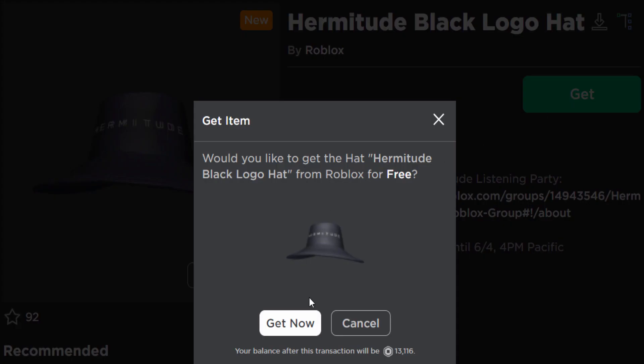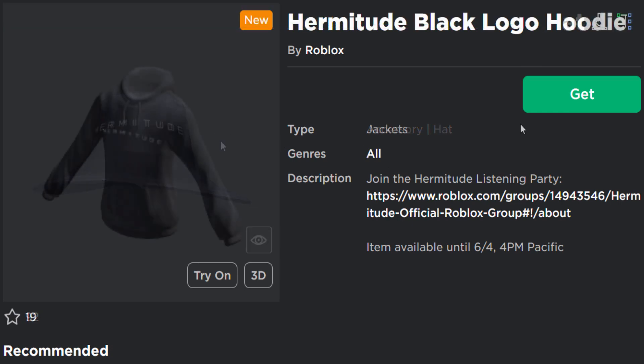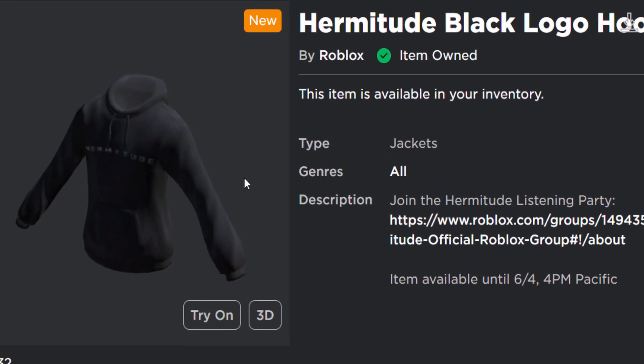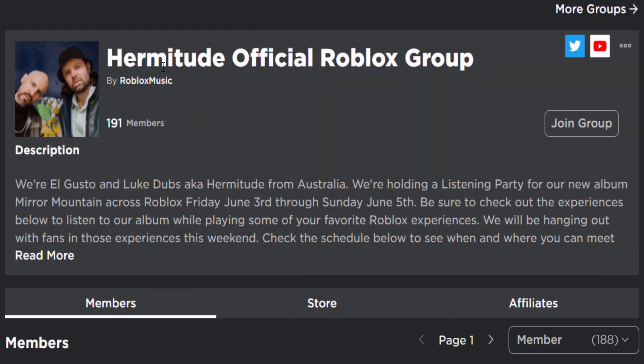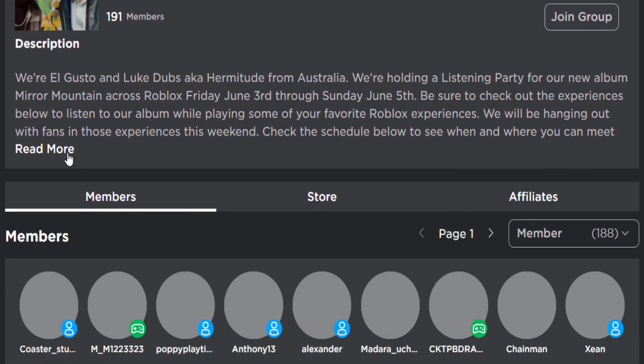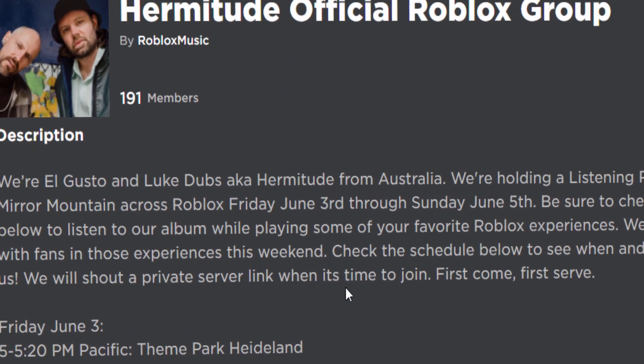If you want this weird looking hat you can go ahead and buy it — it's not too bad for free. There's also a layered clothing hoodie to go along with it, it's okay, nothing special. Here's their group by the way — Hermitude Official Roblox Group. Yep, Roblox music, and they are from Australia, so that's probably why I've never heard of them. I guess they're having like a concert event on Roblox or something.